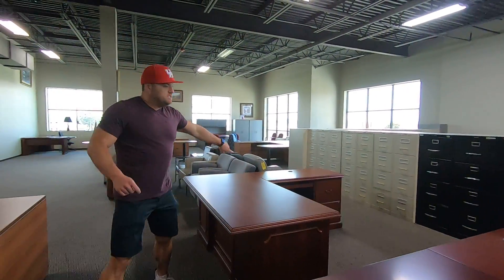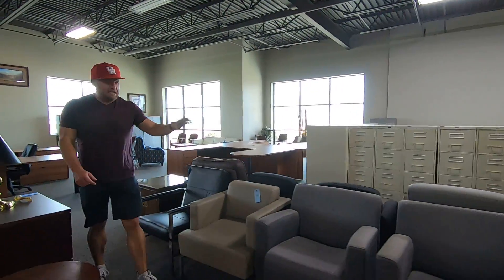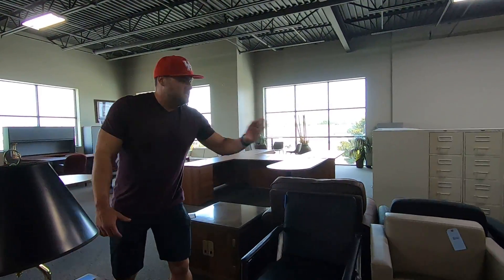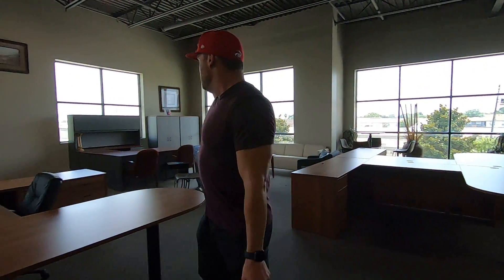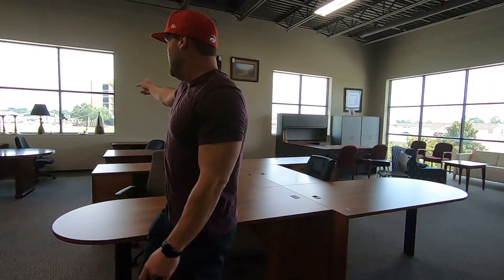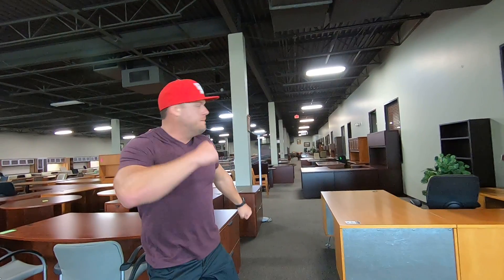Traditional L-shapes — we did a video on these. These are $599, been fully refinished. Some lobby seating, soft seating. More U-shapes, $499. More of the Petrobras inventory. A couple more veneer sets. This place is huge — 20,000 square feet upstairs, 20,000 square feet downstairs. Come on, keep going.